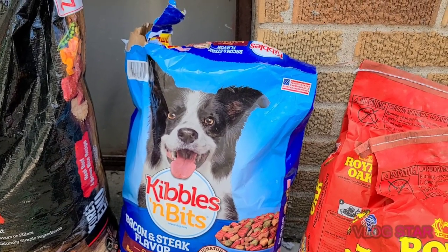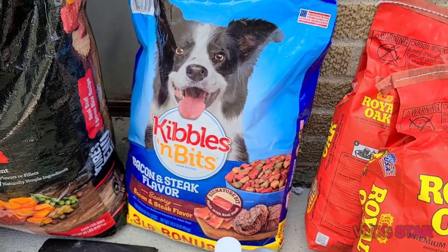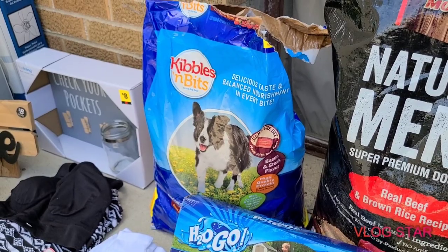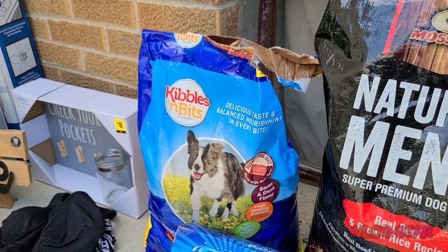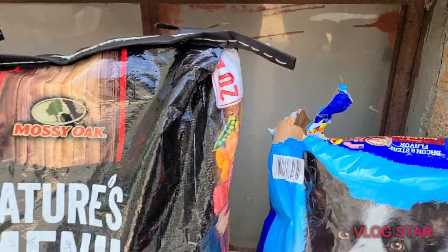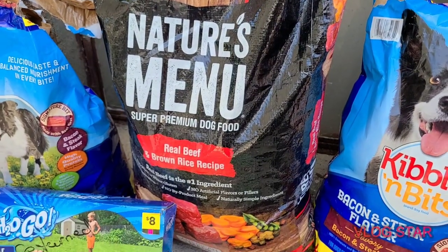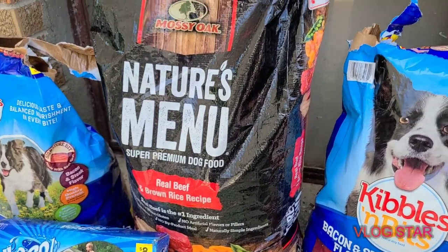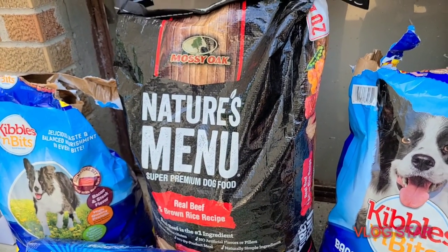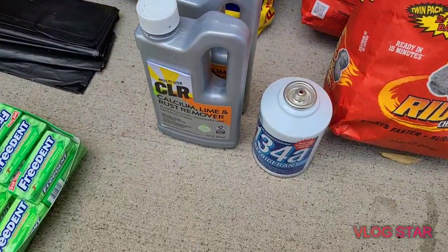Like I said, the first things I saw when I opened the lid were bags of dog food. There were two bags of Kibbles and Bits — both just torn at the top — and another one of this Nature's Menu Mossy Oak dog food. My dog can't eat any of this, but my sister-in-law and brother-in-law both have dogs, so they'll take it.